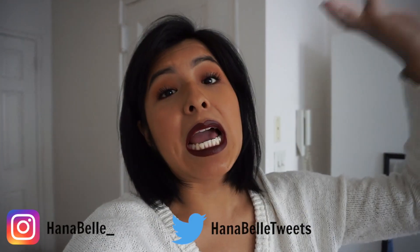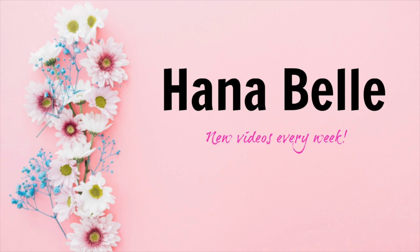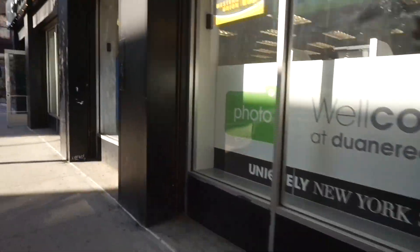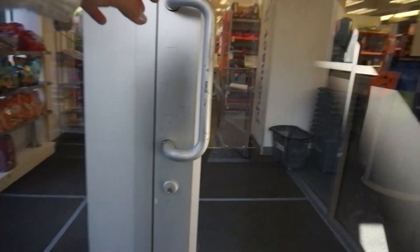Hopefully we have better luck than we did at Target. I'm so happy, you guys. The weather is finally warming up. It's been in the low 40s the past couple of weeks, so yes, it's finally getting warmer. I can finally just wear sweaters. All right, you guys — Walgreens!